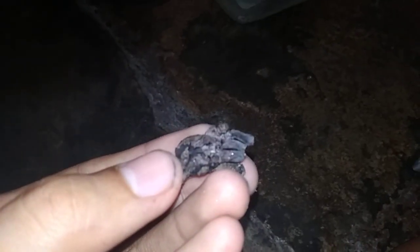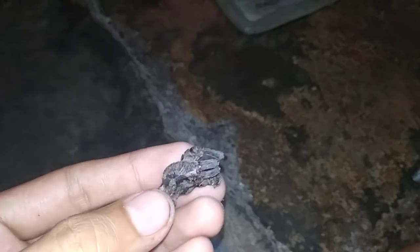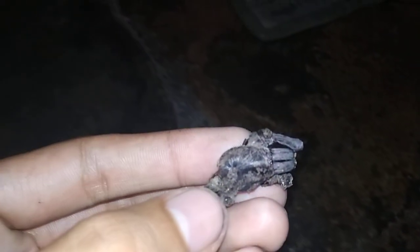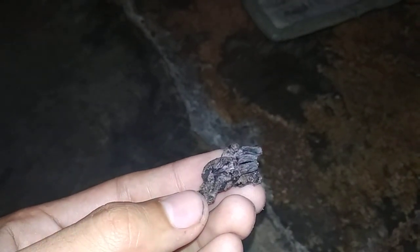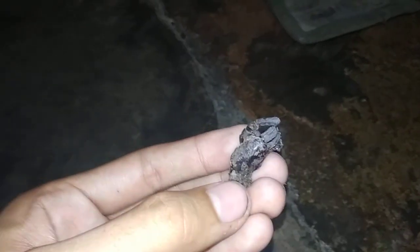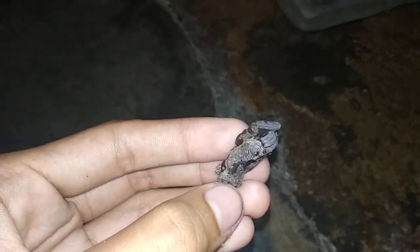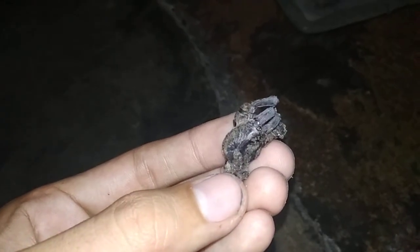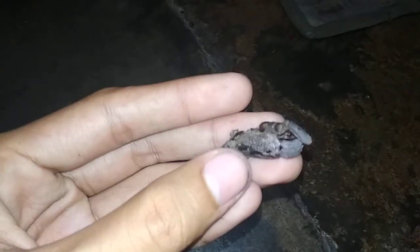I found a dead wild specimen of an unknown species from Guimaras Island. This is the carapace of the unknown, unidentified species which I found inside a bamboo. It has very long fangs — it seems like it died from a bad molt.